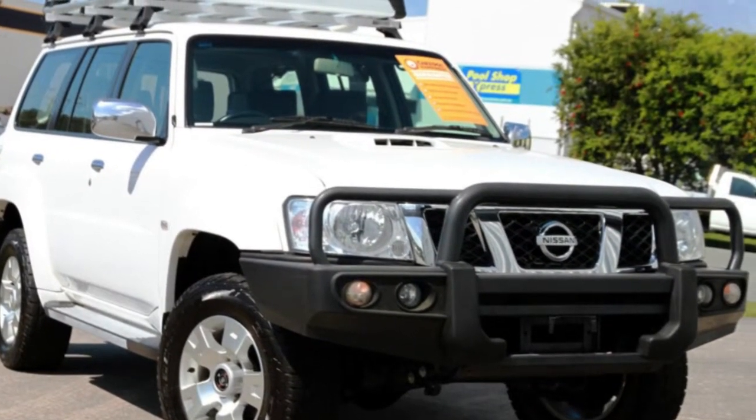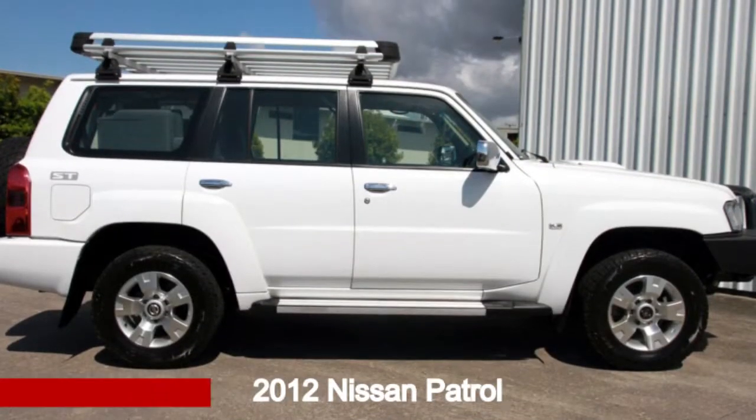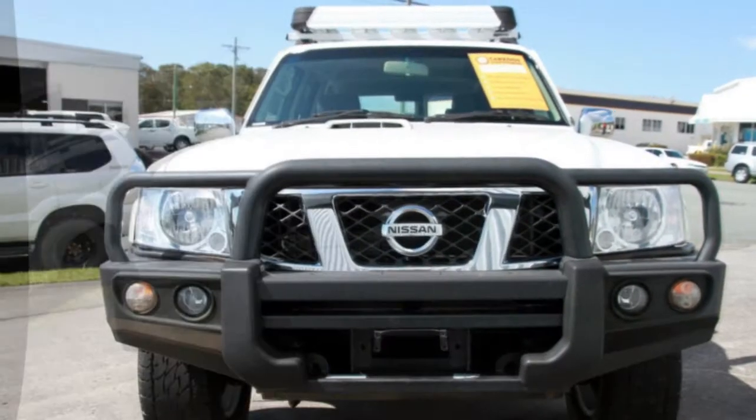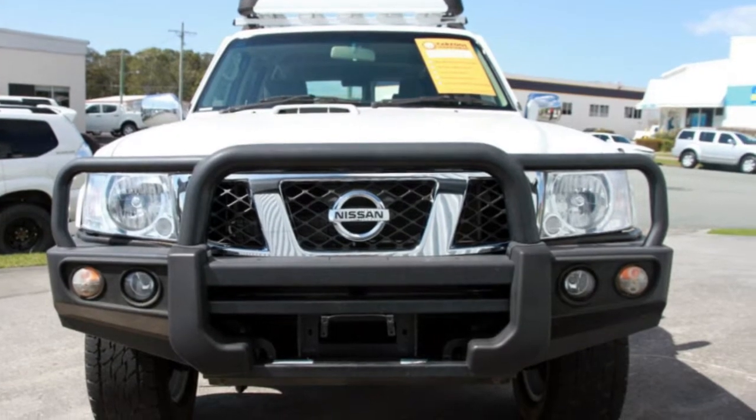We are proud to offer you this great value 2012 Nissan Patrol. This Patrol has a reliable 3.0-litre engine that gives you more control with its manual transmission.